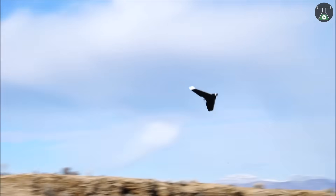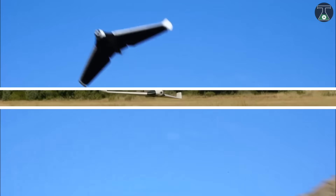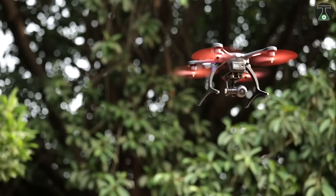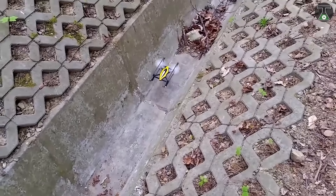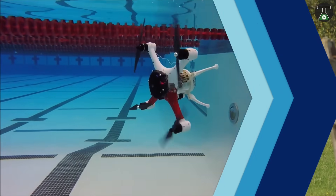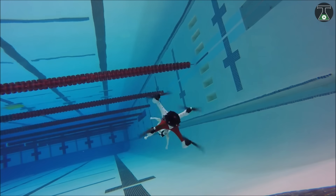Drones were invented mainly with the purpose of doing tasks that are considered dangerous for human beings. However, nowadays drones are being used for aerial photography, recreational purposes, military applications, agriculture activities, surveillance, product deliveries, and numerous other purposes. In this video, we will see 10 of the coolest drones in the market.